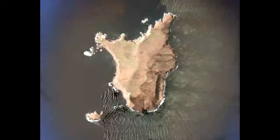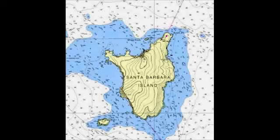Join the crew of the sailing yacht Sancerre on an expedition to Santa Barbara Island. Here's the island from Google Earth, and here is the NOAA chart that we use to get there.